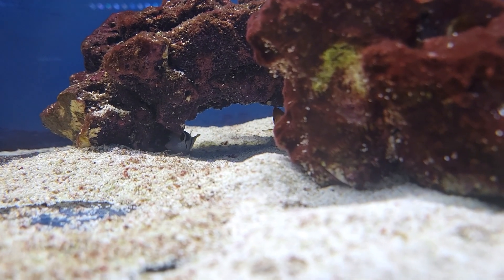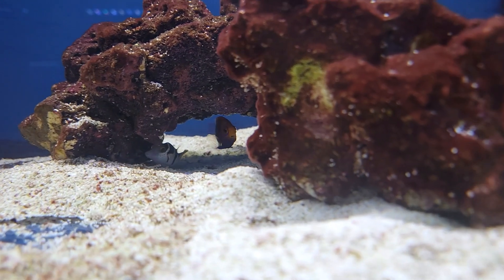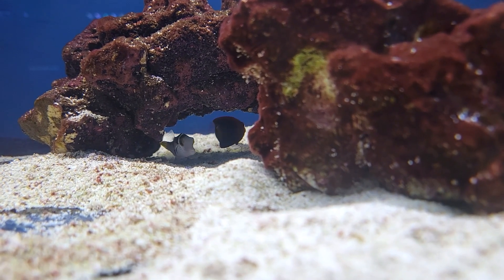Next up, under the rock, we have an absolutely adorable little Valentini puffer right next to his little flameback pygmy angel friend — both awesome, tiny, adorable species.